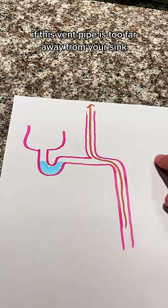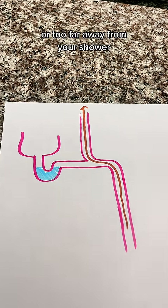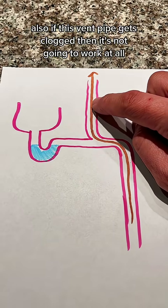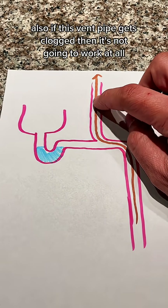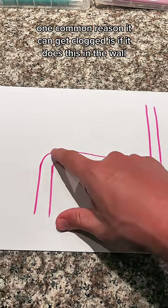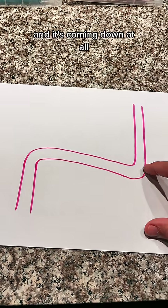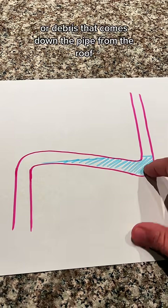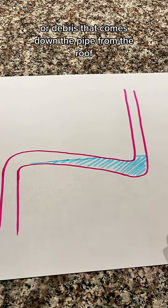If this vent pipe is too far away from your sink or too far away from your shower then it's not going to work as well. Also if this vent pipe gets clogged then it's not going to work at all. One common reason it can get clogged is if it goes down in the wall — your vent pipe should never go down like this because that can fill up with water or debris that comes down the pipe from the roof.